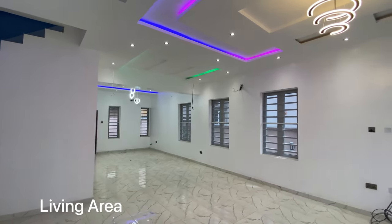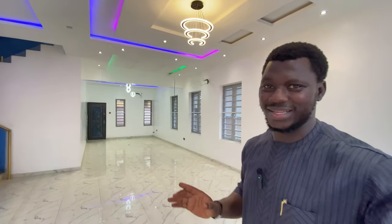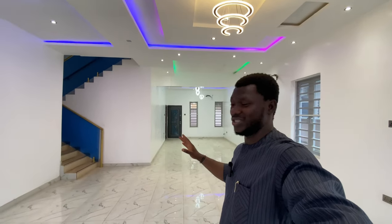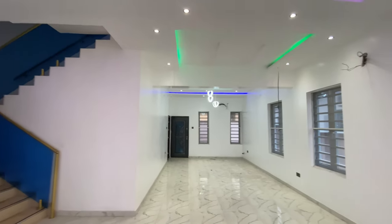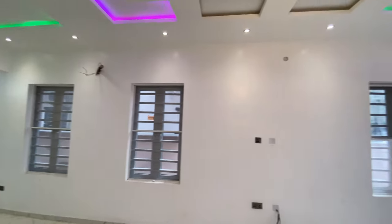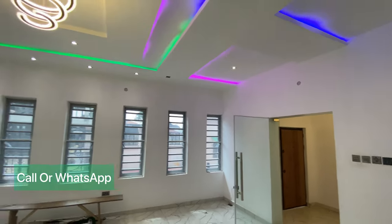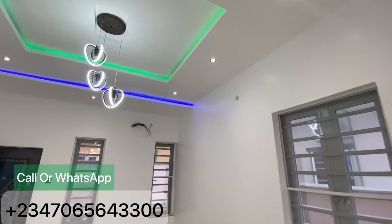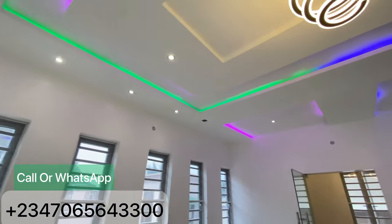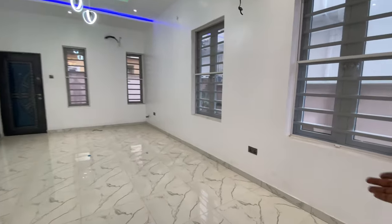The guest toilet has a WC and wash basin. Away from the guest toilet, we step into this magnificent living area. This is one living area that defines this house — it's really spacious. You have all these windows for cross ventilation and light. I love the chandeliers; they are so beautiful, warm and welcoming.